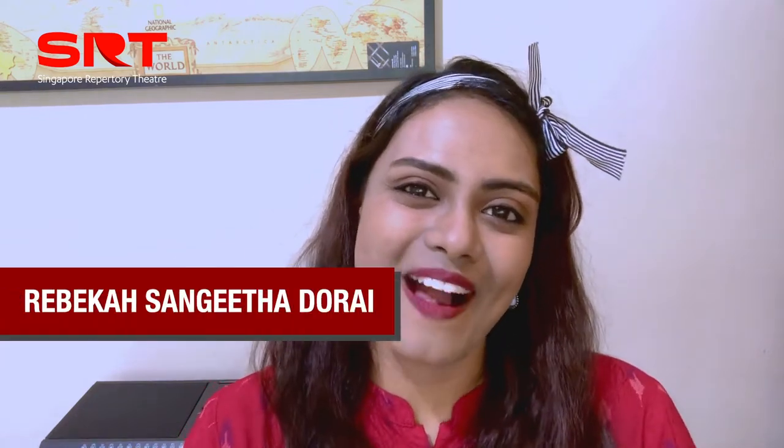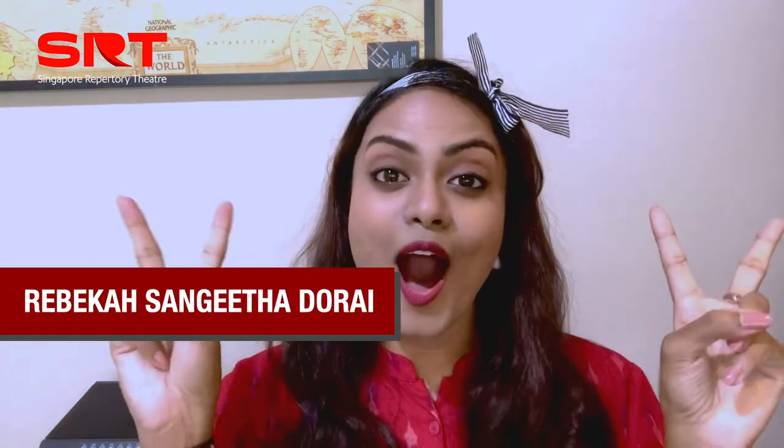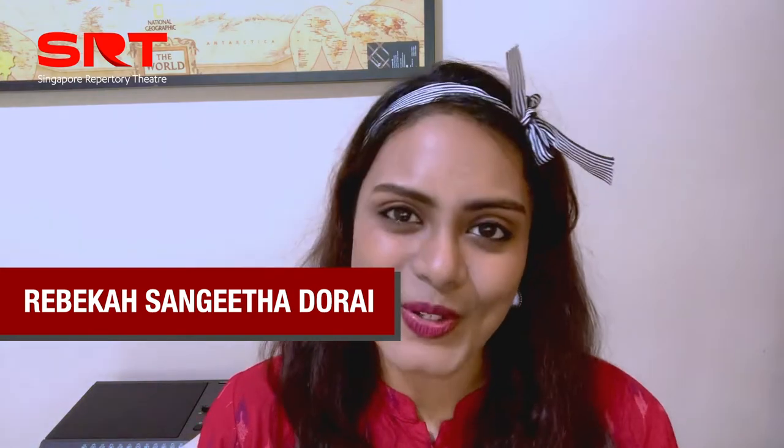Hi guys, I'm Rebecca Sangeeta Darai and I'm going to be giving you guys some hot tips on how to make your chronologue shine — literally — because I'm going to be addressing lighting, which was my biggest struggle when filming the chronologue.